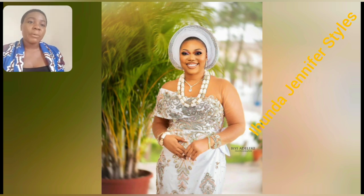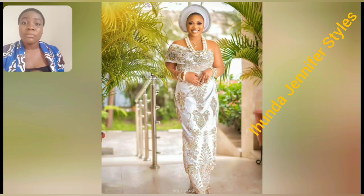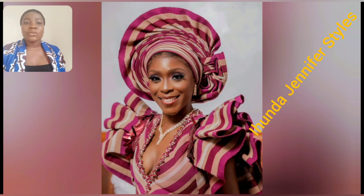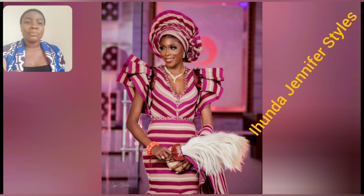This particular one is so perfect for wedding. If your own wedding is coming up and you're planning, most especially the Igbo part — the eastern part of Nigeria — this particular style is perfect for wedding. It's well covered and so beautiful. Look at that detail; the one sleeve is so gorgeous. For my Yoruba aunties that like standing out, I have something beautiful for you guys.